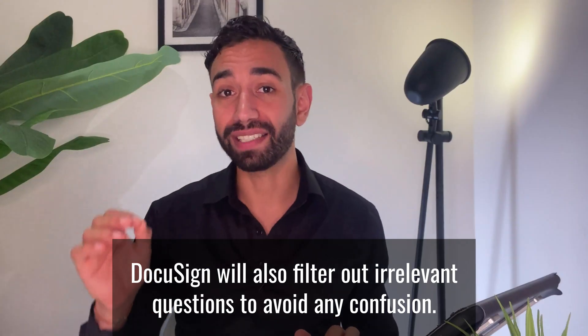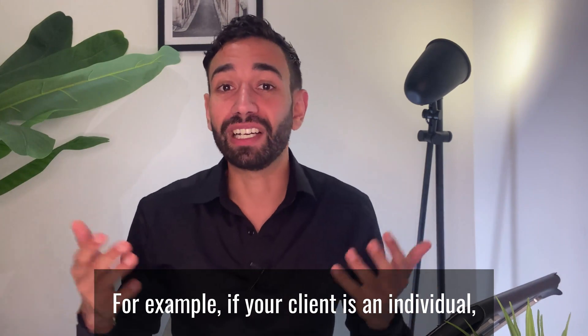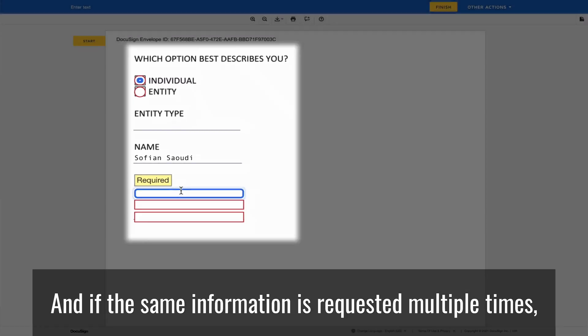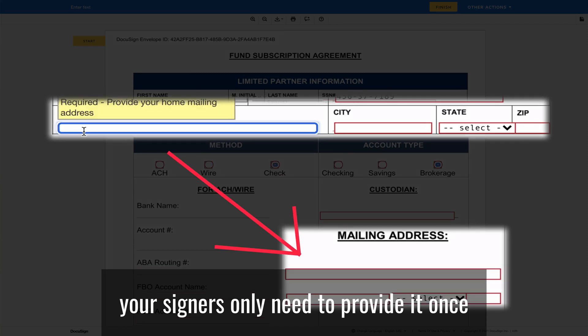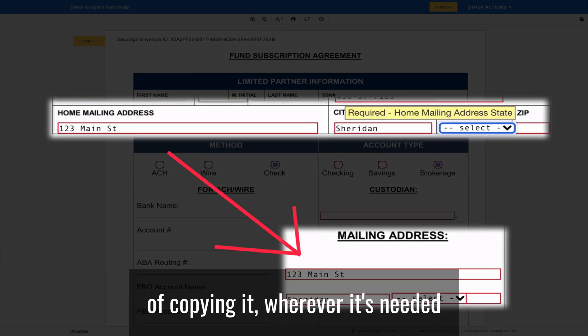DocuSign will also filter out irrelevant questions to avoid any confusion. For example, if the client is an individual, the sections that only apply to entities or trusts will be skipped. And if the same information is requested multiple times — like your client's address — your signers only need to provide it once, and DocuSign will take care of copying it wherever it's needed across any documents.